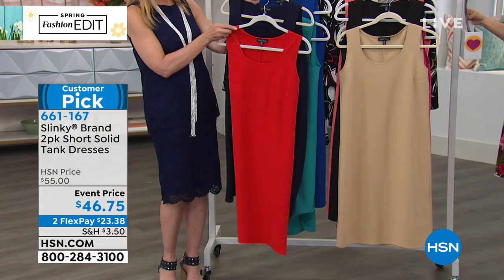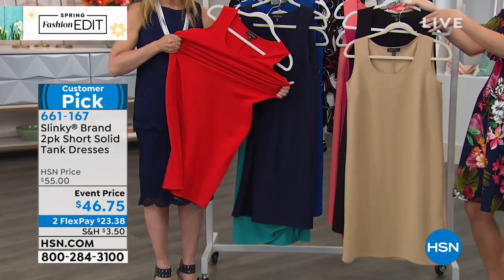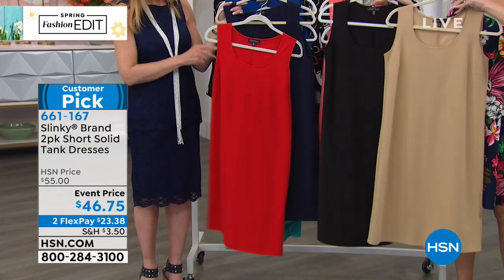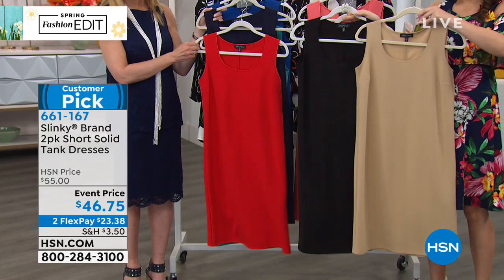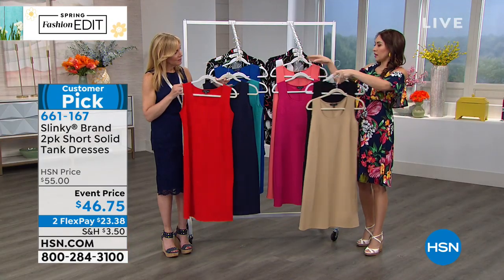They're about 41 inches in length, available in extra small to 3X. It is a two-pack, so all the colors I go through, you get both. This is the taupe and the black — if you want staple neutrals that will go with everything, this is the option you want.